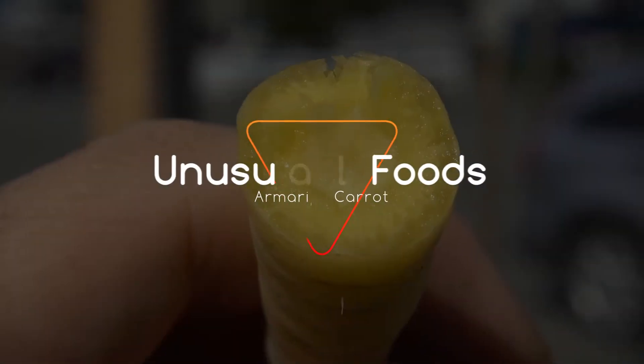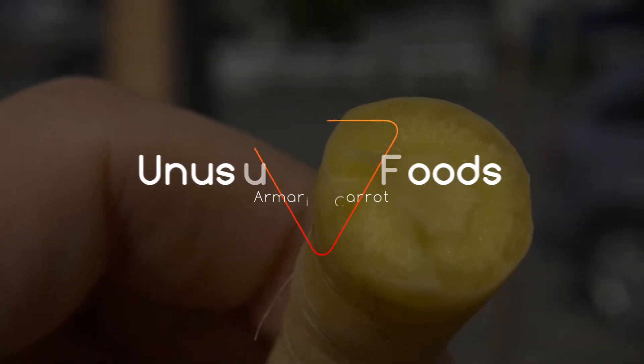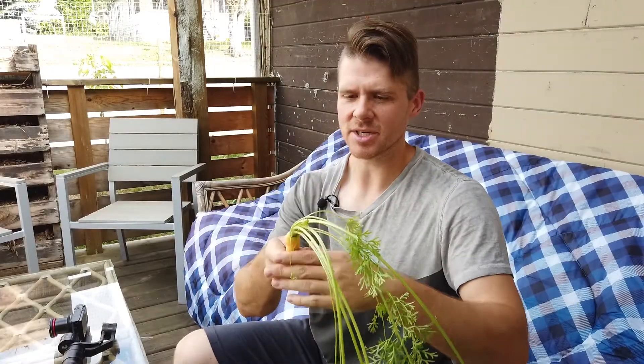Hey there, my name is David. On this episode of Unusual Foods, I'll be doing a taste test of this thing, which is the Amarillo carrot. You can see it's a very pale-ish yellow carrot versus the kind of dark orange carrots typically are.